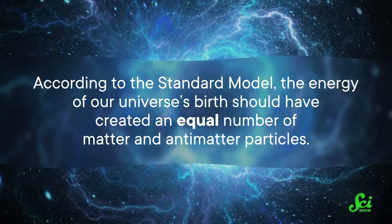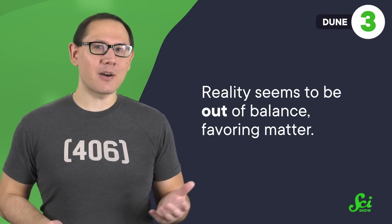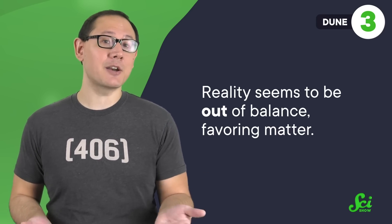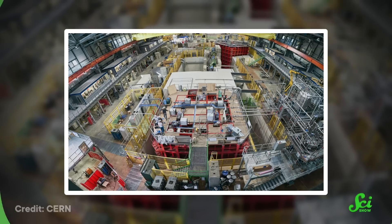Scientists might even figure out why there's so much matter in the universe. According to the Standard Model, the energy of our universe's birth should have created an equal number of matter and antimatter particles. But reality seems to favor matter. So scientists hope to see whether matter neutrinos and antimatter neutrinos oscillate according to the same rules—if they don't, maybe one consequence is our universe's preference for matter. A prototype DUNE has already been tested, and the whole experiment plans to be online by the mid-2030s, which given the scale of such a megaproject is right around the corner.